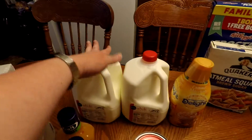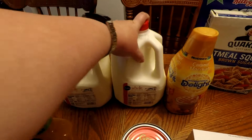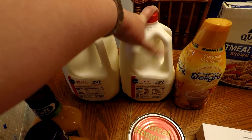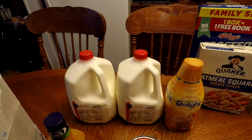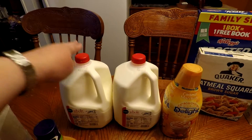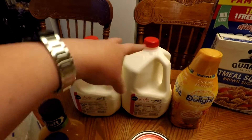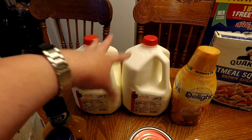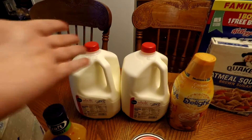Got two gallons of milk. That was not on sale — it was normal price. But I've figured out lately that when I drink the Publix milk, I don't seem to have the lactose problems I've been having. It's normal milk as far as I know, but I don't seem to have the problem with the Publix brand. Don't know why.